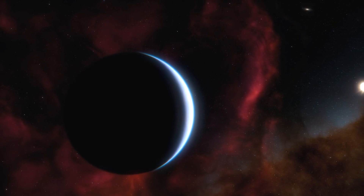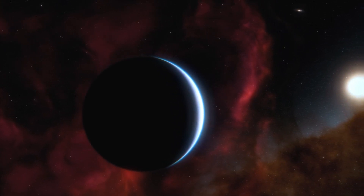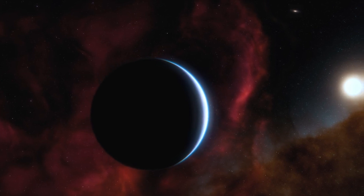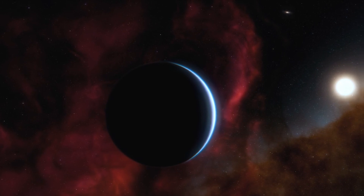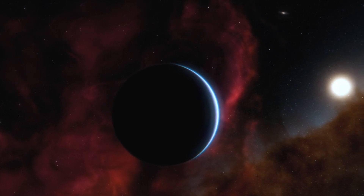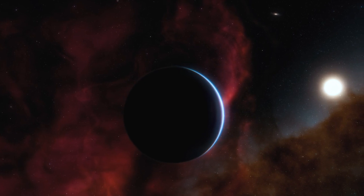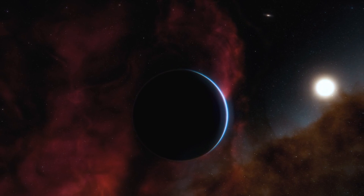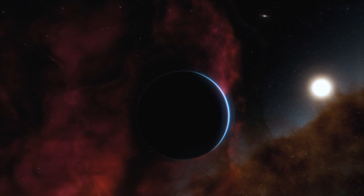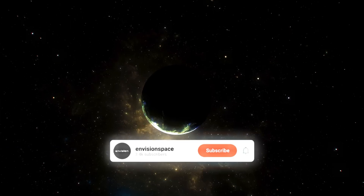The TRAPPIST-1 family takes the cake for the most intriguing lineup. With seven Earth-sized planets crammed into a tight orbit around a small star, this system feels like the ultimate cosmic jackpot. But don't get too excited about moving there — at least two of these planets, TRAPPIST-1b and TRAPPIST-1c, seem to have lost their atmospheres. Their host star's intense radiation likely stripped them bare, making them less than ideal for life as we know it.